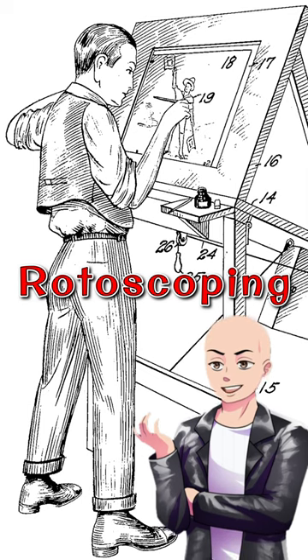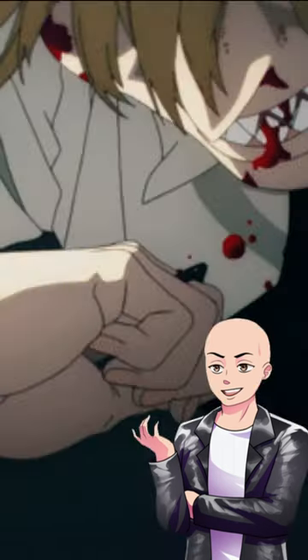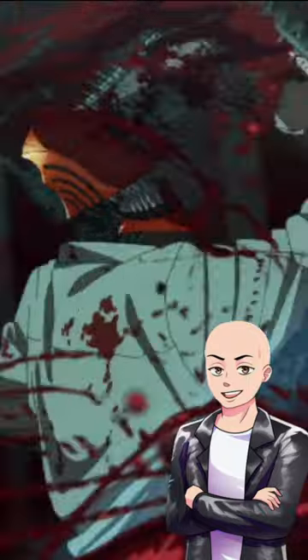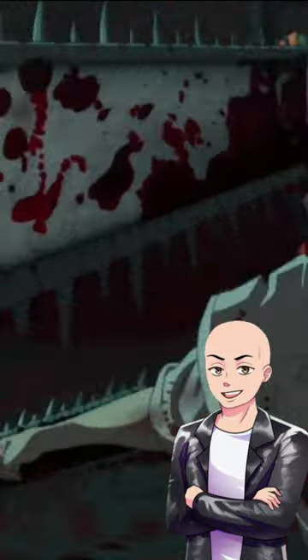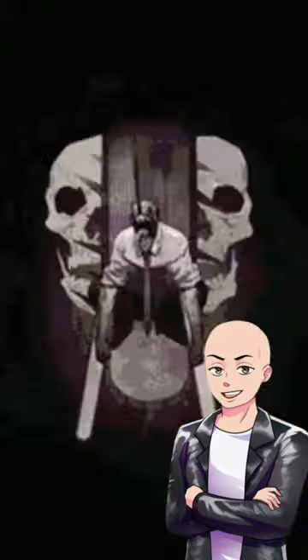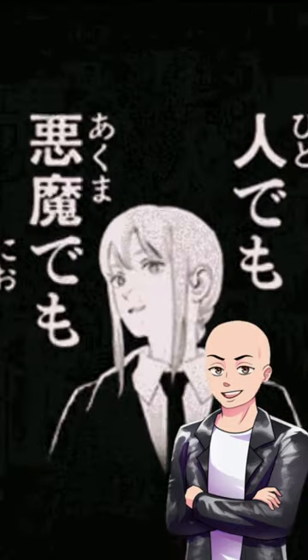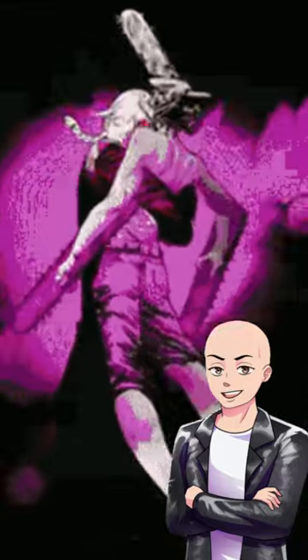Animators trace motion picture footage to produce realistic action. It was a combination of CGI and traditional animation, and honestly, the CGI is not very noticeable because it blends in so well with the show. Chainsaw Man's animation really has outdone itself.